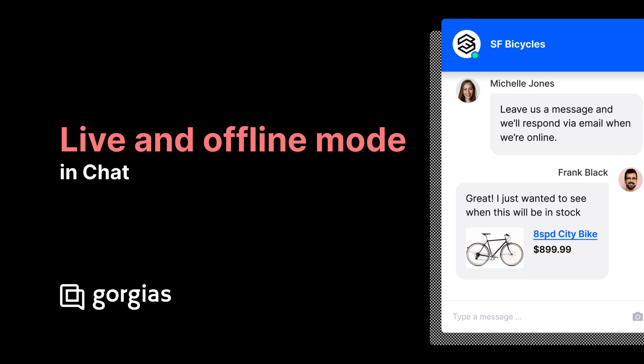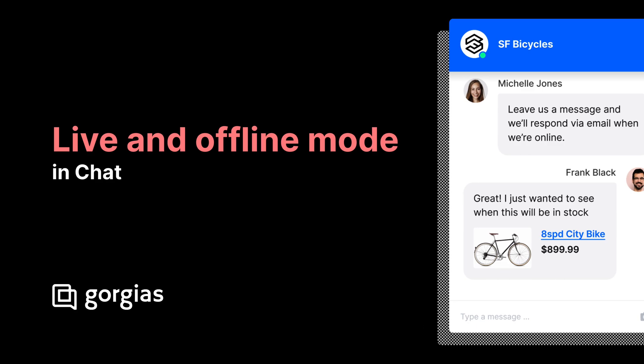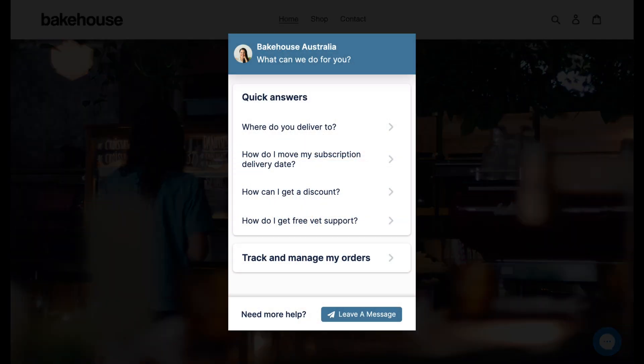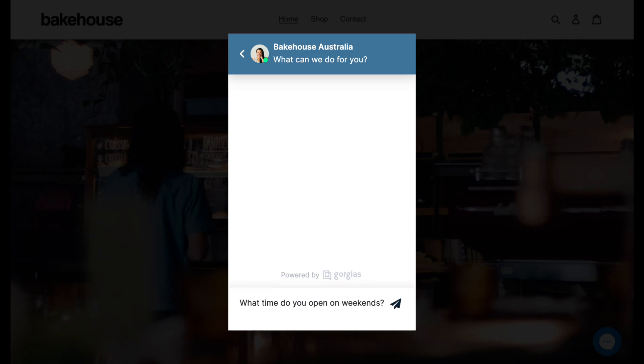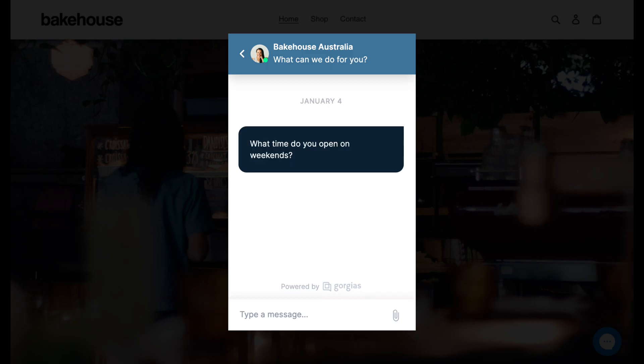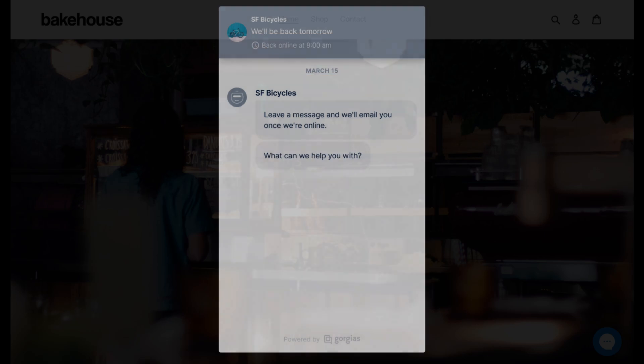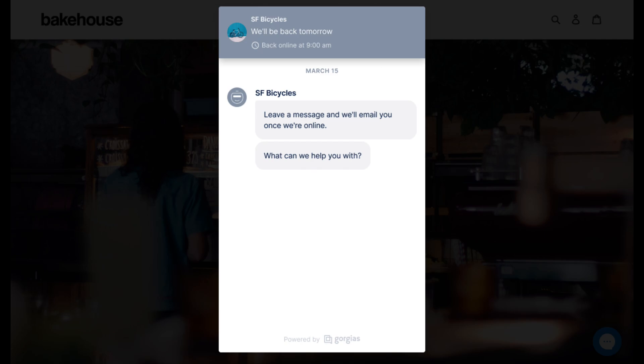Gorgias Chat has two modes: live and offline. In live mode, the widget behaves as a live two-way conversation channel for shoppers. Messages sent create tickets in Gorgias for agents to respond to in real time. Offline mode removes the expectation of an immediate response, transforming the support widget into a contact form.